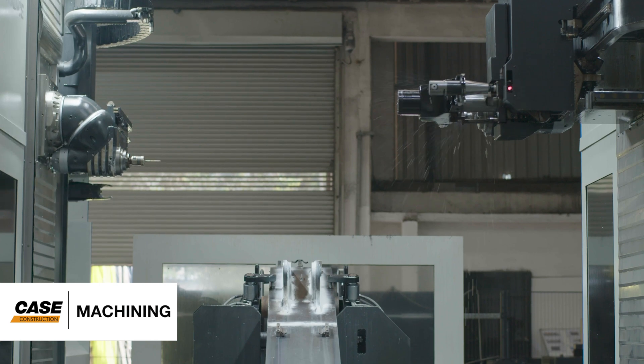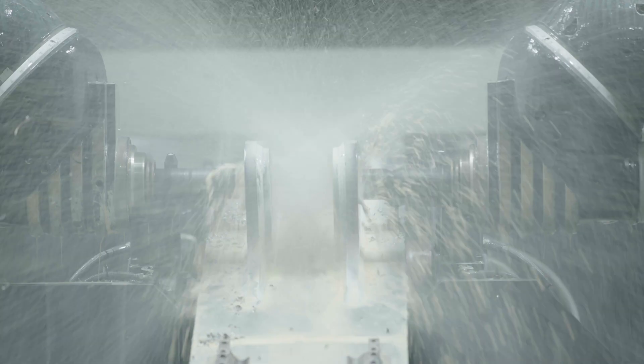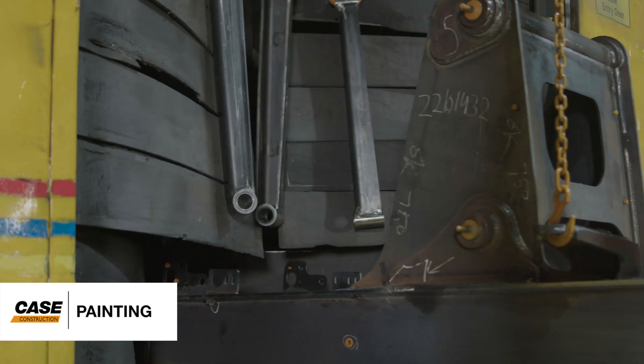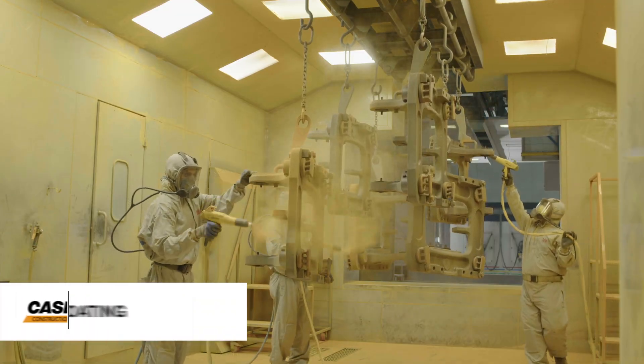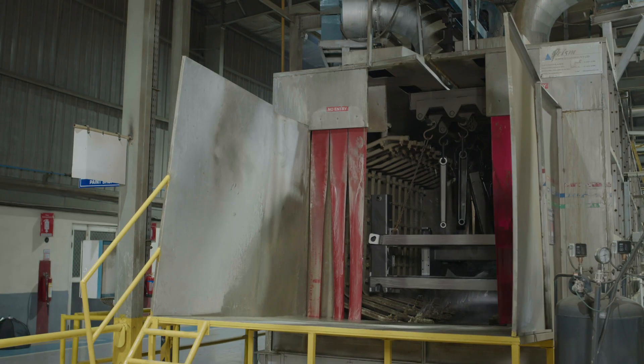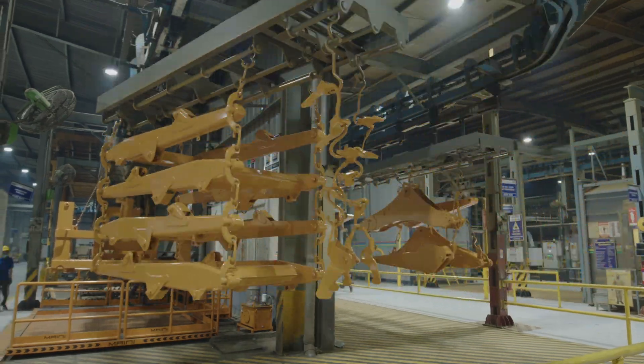At the machining station, one can start seeing the finished look of the components, exact as per the Case blueprint. The paint shop is the last stop before assembly. Our skilled paint professionals ensure that hard-to-reach areas are evenly coated, whereas the automated processes give a weather-resistant bright finish and a perfect bake to each part.